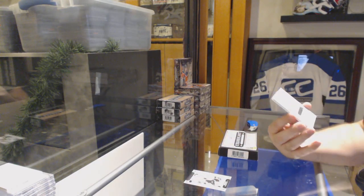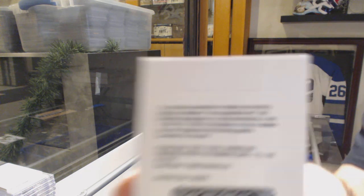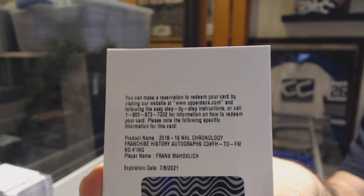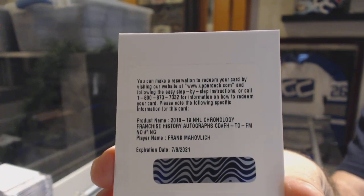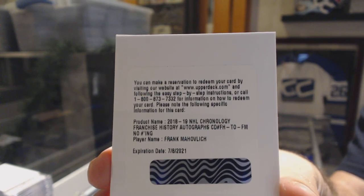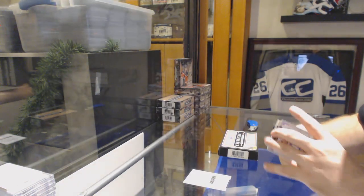This could be a rare one — we've got a franchise history autograph for the Maple Leafs, Frank Mahovlich. That's raw. I think it's the first one I've seen of him. I'm guessing that is a pretty large one. Frank Mahovlich — I don't want to confirm, but I think it's the first autograph of him I've seen for the Maple Leafs.